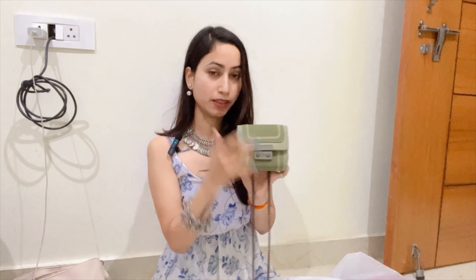First of all, I will start with my favorite bag. This bag is my favorite and I have used it for a long time. I bought it from Mumbai, from Manish Market — there are a lot of good bags there. This is a very cute bag.